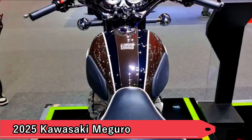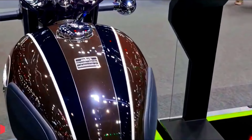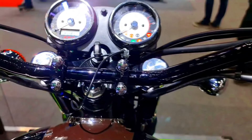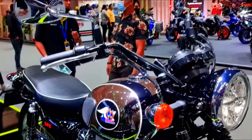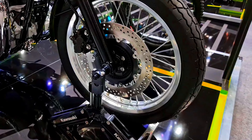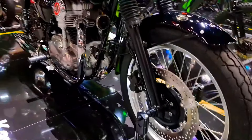10. 2025 Kawasaki Meguro. Kawasaki pays tribute to its heritage with the Meguro lineup, recalling the classic Japanese motorcycles of yesteryears. Known for its elegant design and refined details, the Meguro series blends retro aesthetics with modern engineering. With models like the Meguro 250 and 500, Kawasaki offers a range of options that cater to riders seeking authenticity and style in their motorcycles.